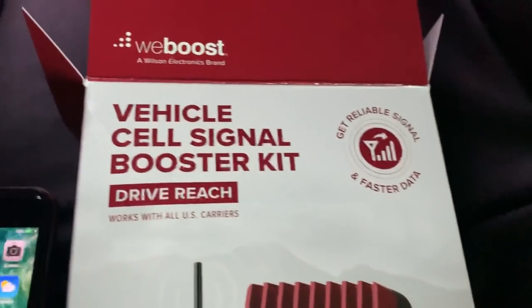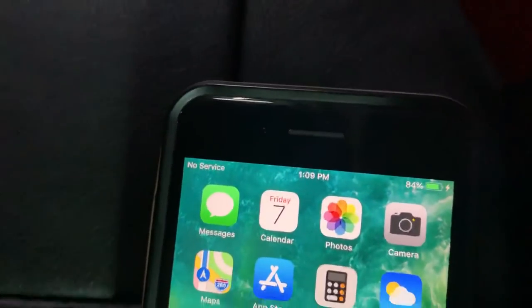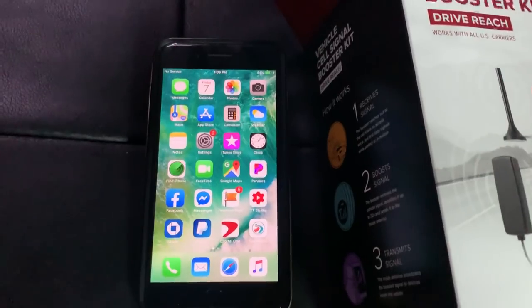We just got the WeBoost Drive Reach cell phone booster. If you look at my wife's cell phone right here, it says no service. This is inside our bus. This is typically what we have when coverage is bad somewhere — it's always a lot less coverage in the bus than out of the bus.